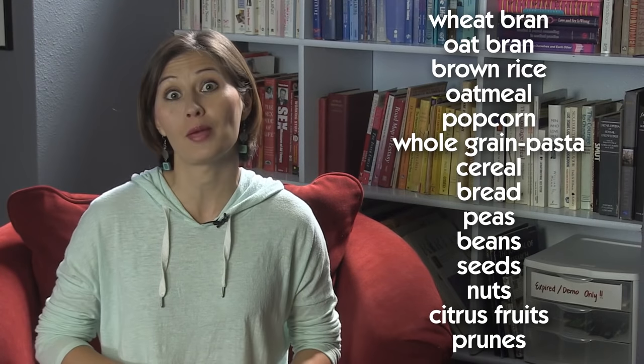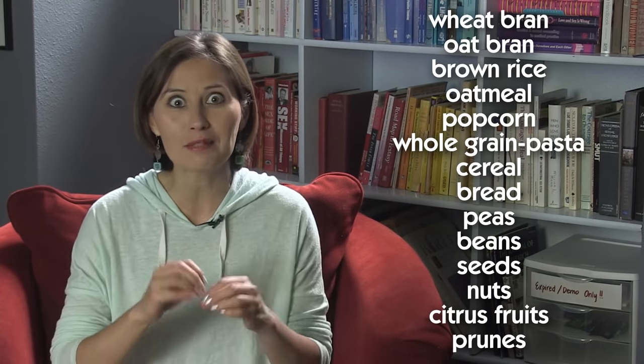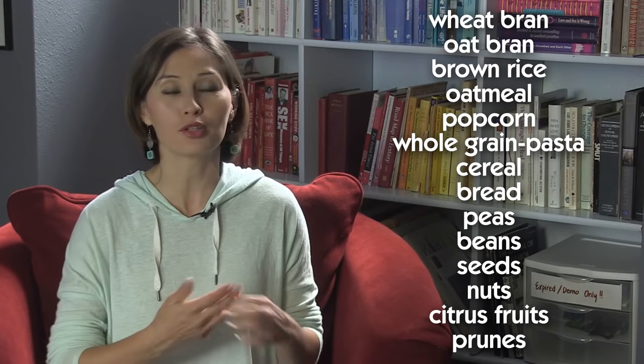Wheat bran, oat bran, brown rice, oatmeal, popcorn, whole grain pasta, cereal, and bread, peas, beans, seeds, nuts, citrus fruits, and prune everything.